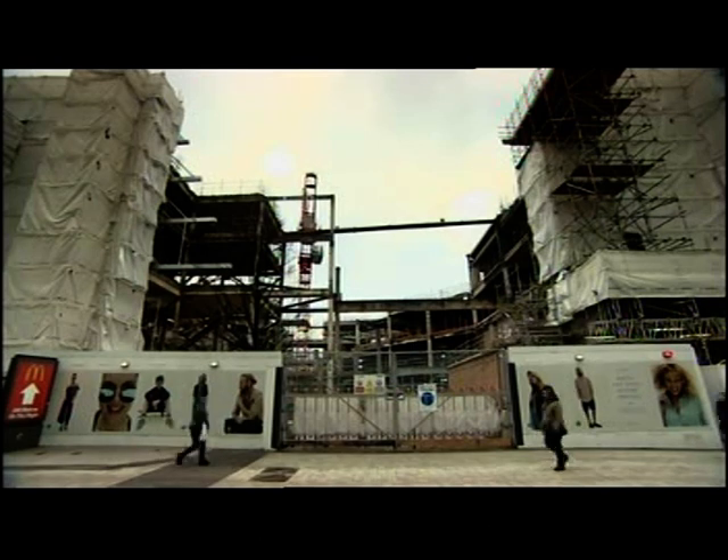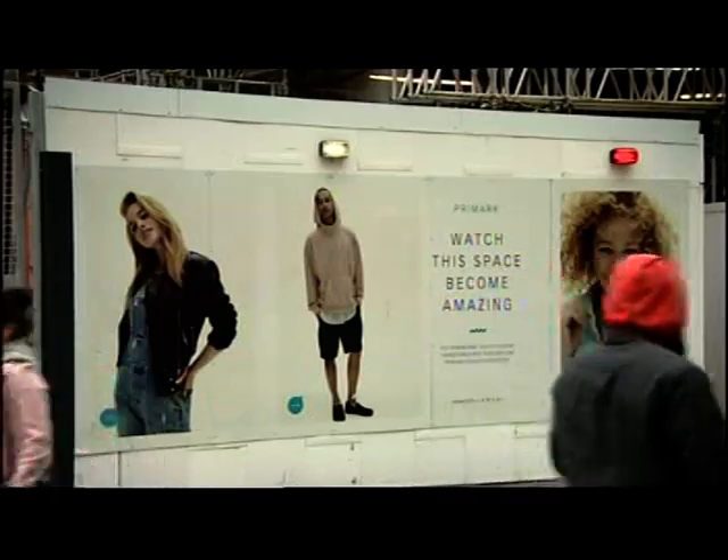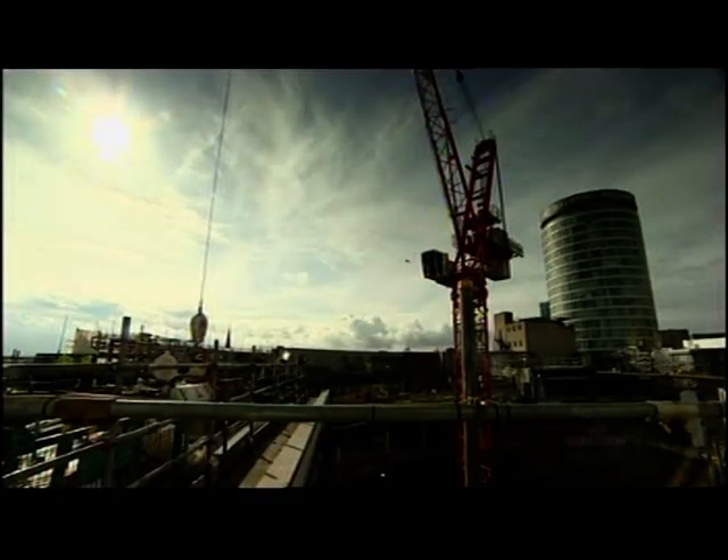Recruitment for 500 new jobs begins in August and the new store is expected to open in December. Peter Plissner, BBC Midlands Today, in Birmingham.